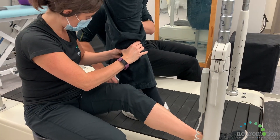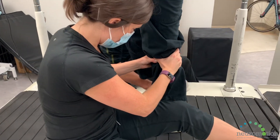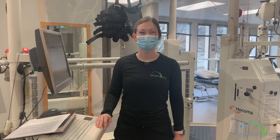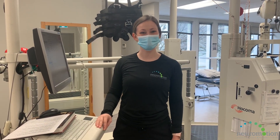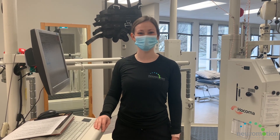The body weight supported treadmill can improve recovery by increasing strength, maintaining range of motion, and improving confidence without the fear of falling. The Locomat system and body weight supported treadmill are available at each of our Vancouver, Surrey, and Victoria clinics.